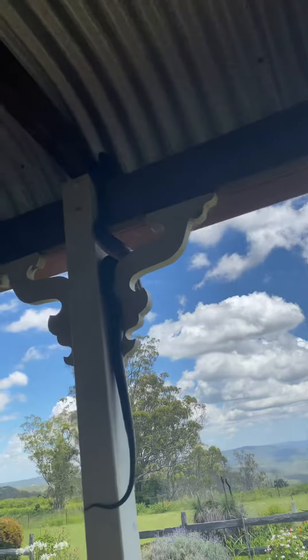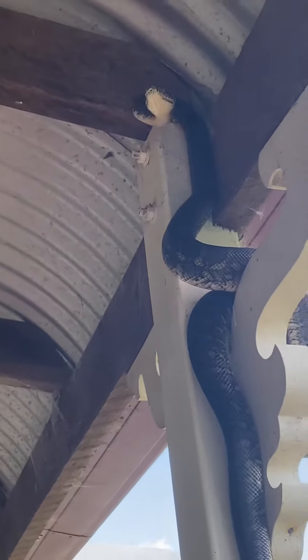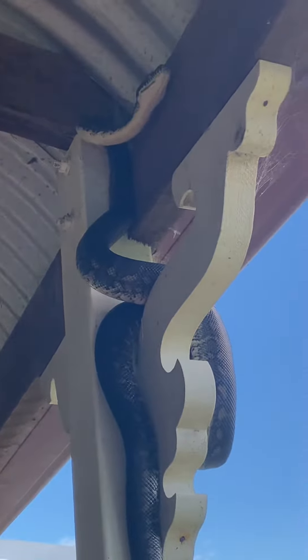You can't tell what gender snakes are unfortunately, because they're both the same color and similar size. Unless it's sitting on a clutch of eggs and you know it's female, otherwise it takes some internal examination to find out what gender they are. So lovingly known as Clarence — it could be Claire or Clarabelle.